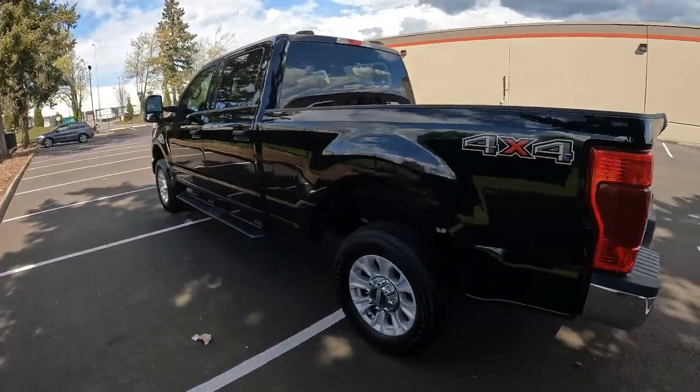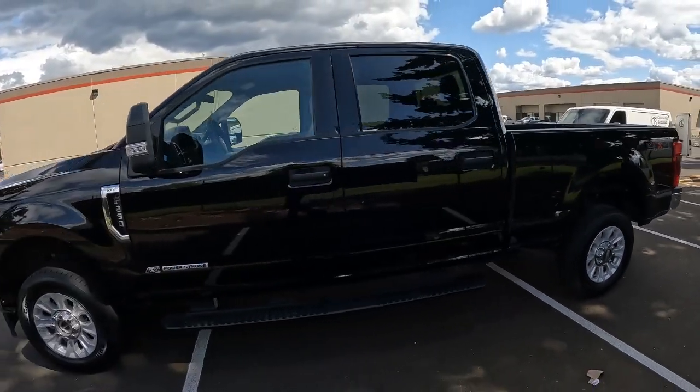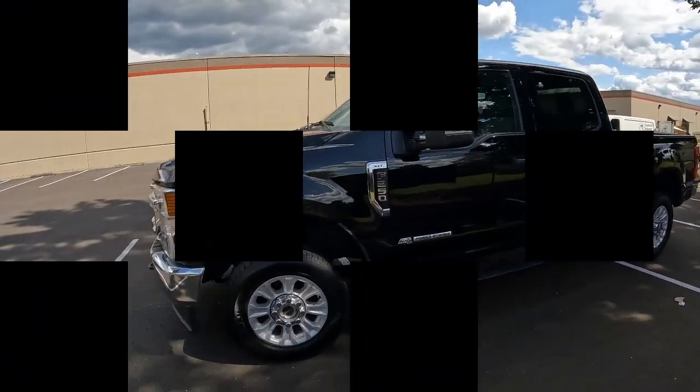Towing 10,000 or 12,000 pounds off this is not going to break a sweat — this thing has some serious power. Thanks so much for taking the time to watch this video. Hopefully see you soon, and have a wonderful day!